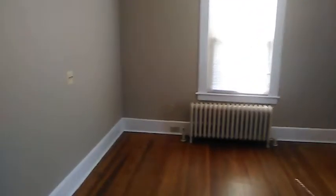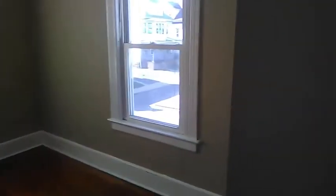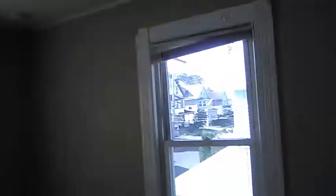Let's move over here into one of the bedrooms. Very spacious bedroom. Closet over here for all your needs.